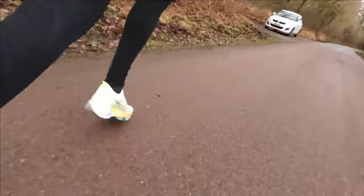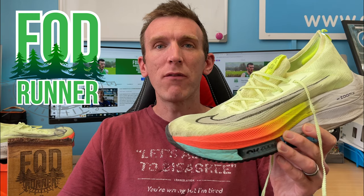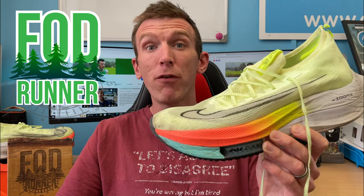This shoe is expensive and I'm here to take a deeper dive and show you how it's holding up. What is up guys, Andy Forrest, the Muranna here. Welcome back to another video. Today I'm excited to share my thoughts on the Nike Alphafly version 1 after 100 miles.